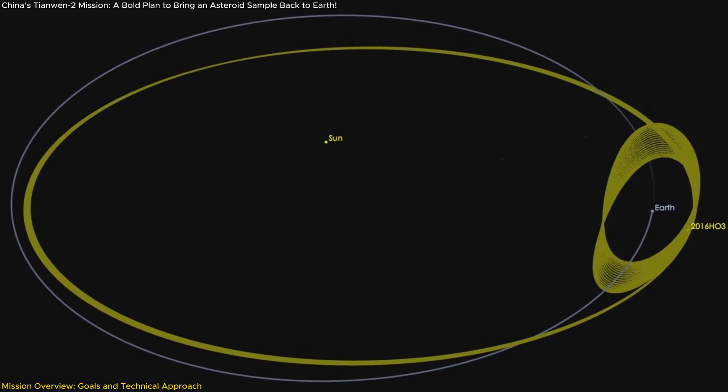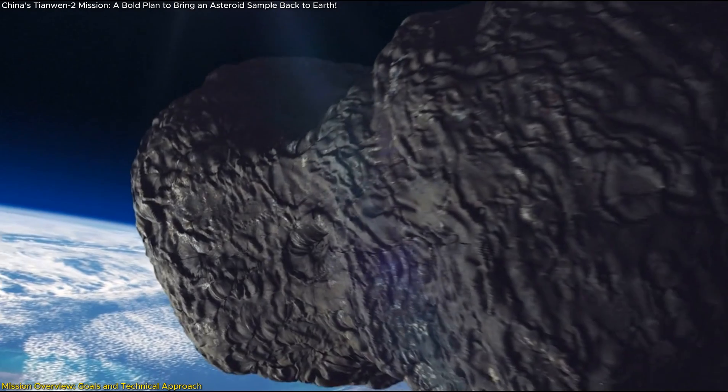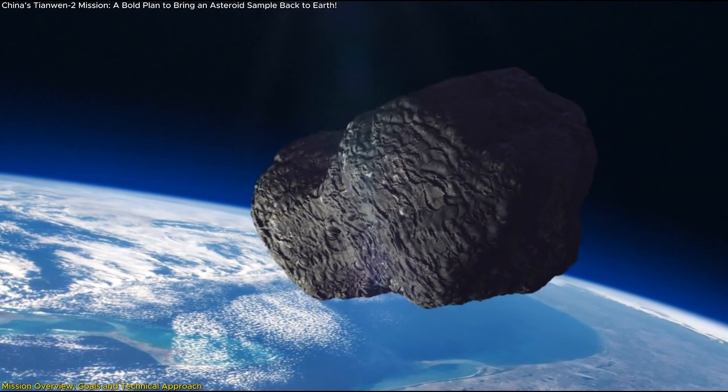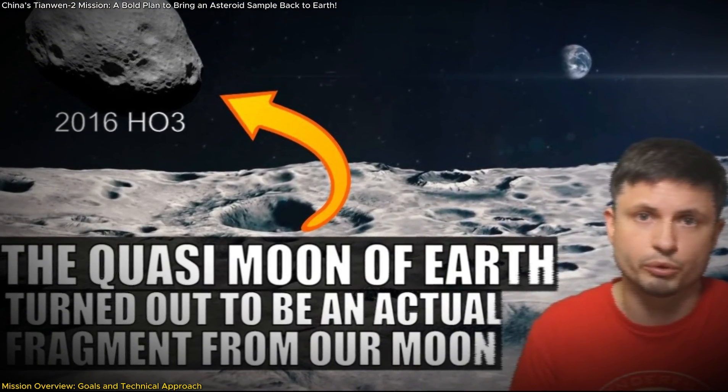Unlike typical asteroids, Kamualilewa follows a unique co-orbital motion with Earth, making it an excellent candidate for scientific investigation. Some theories suggest it may be a fragment of the Moon ejected by an ancient impact, but this hypothesis remains unconfirmed.